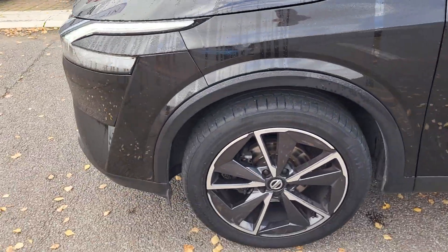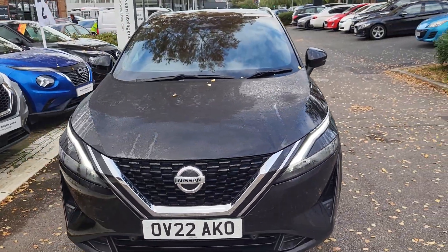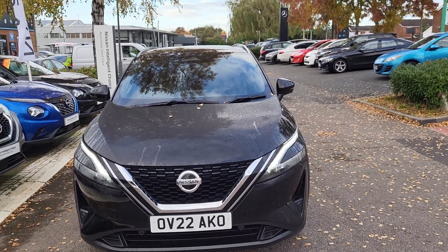And there you have it. Any questions regarding the 22 plate Nissan Qashqai Tecna Auto, please contact me on 01296 310 630. Thank you.